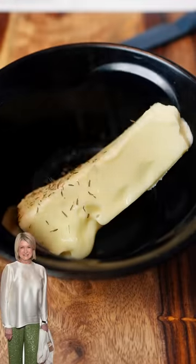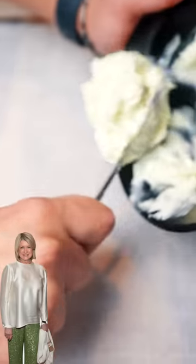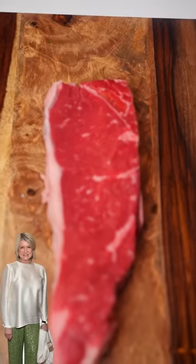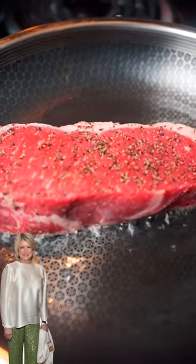Gordon Ramsay's steak: butter, thyme, parsley — mix all that. Get some parchment paper, butter all out, roll it, and put this in the freezer. Get your steak, pepper and salt on both sides. Steak on your hot pan, cook for 4 minutes each side, then put it in the oven for 10 to 12 minutes.